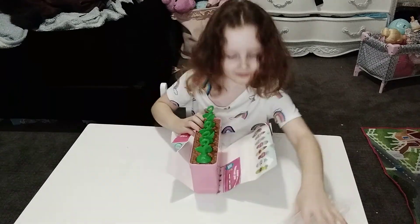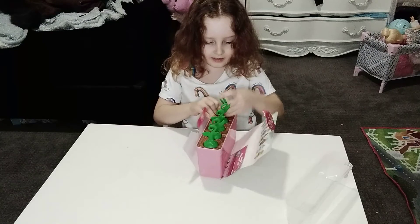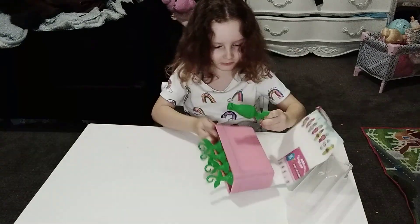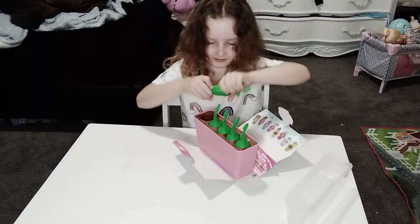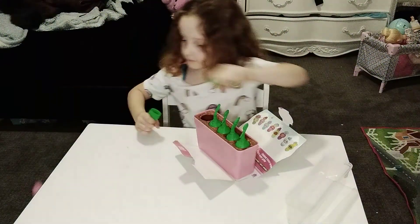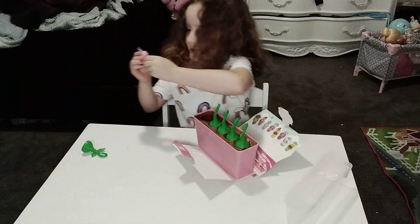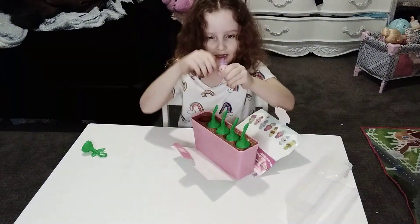Show us baby number one. What'd you get? Baby number one is... Whoa! Whoa! Baby number one fell. Baby number one is a little one with pink. Let's see.